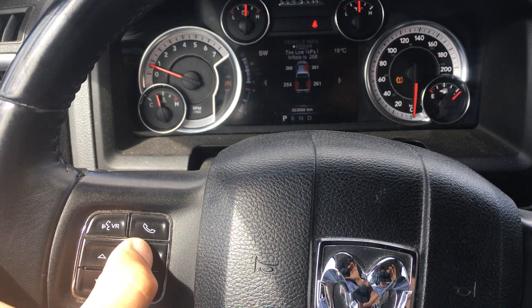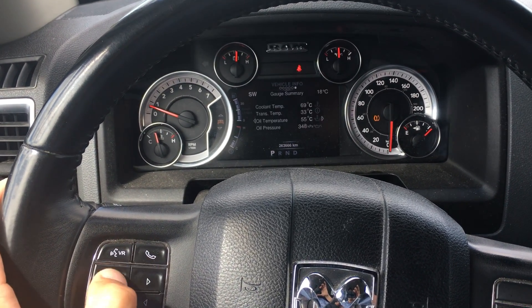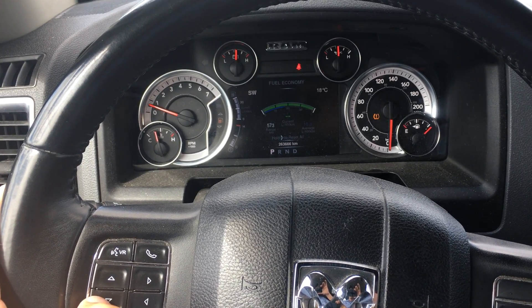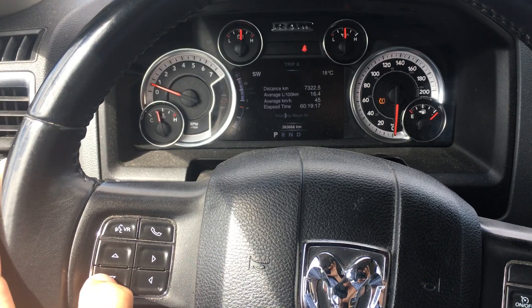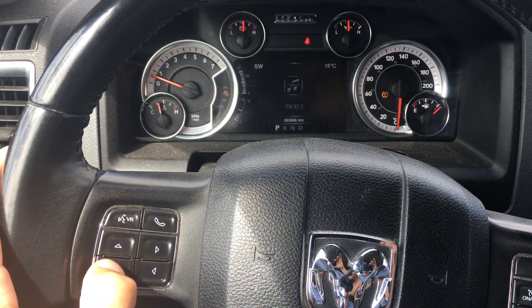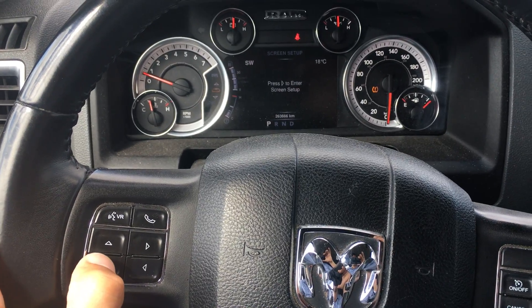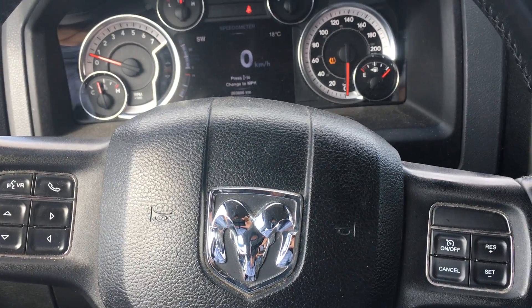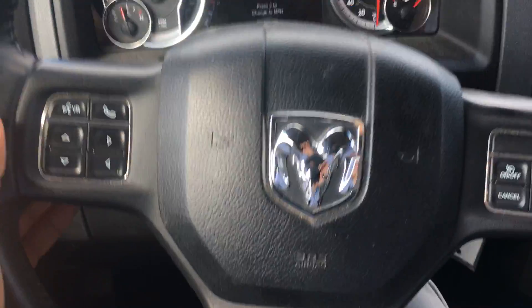It tells you your speed, all your temperatures, pressures, everything about it. Fuel economy, trip A, trip B, what's playing on the radio, messages, screen setup, and back to speed. Cruise controls, voice command, Bluetooth, audio controls.